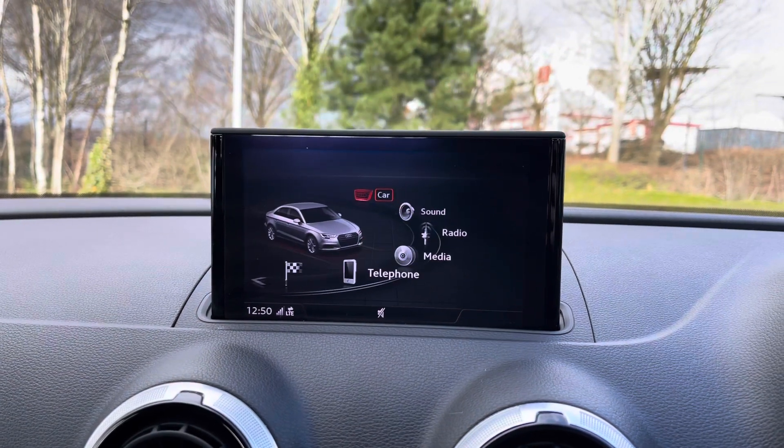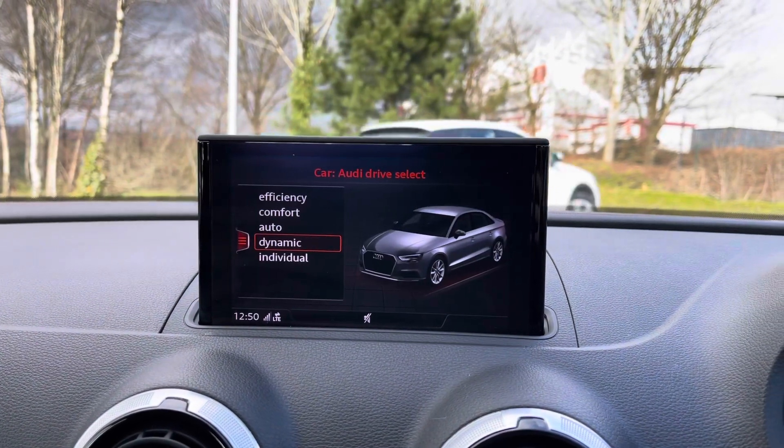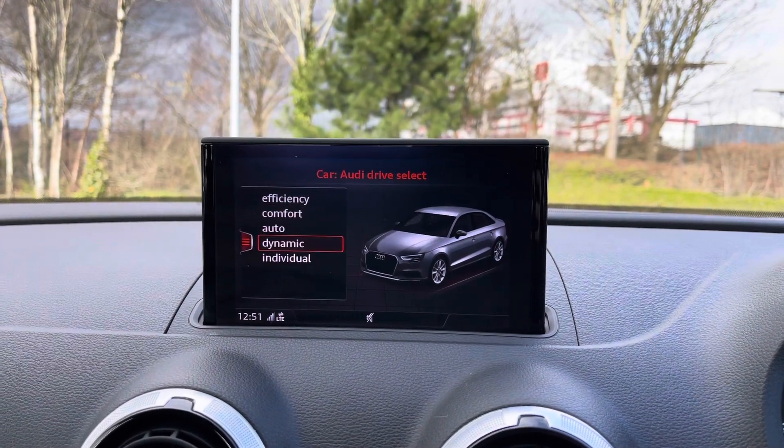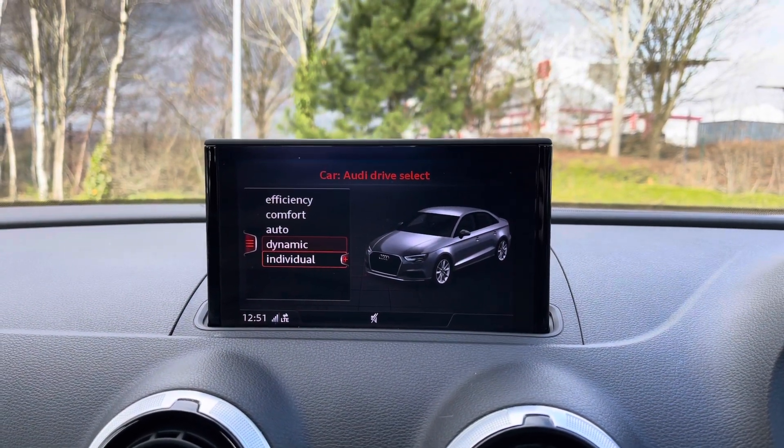Moving to the centre of the car's dash, we have the fold-away multimedia display screen. Using the scroll dial, we can select the car's menu with the Drive Select system, offering Efficient, Comfort, Auto, Dynamic, and Individual driving styles to choose from.